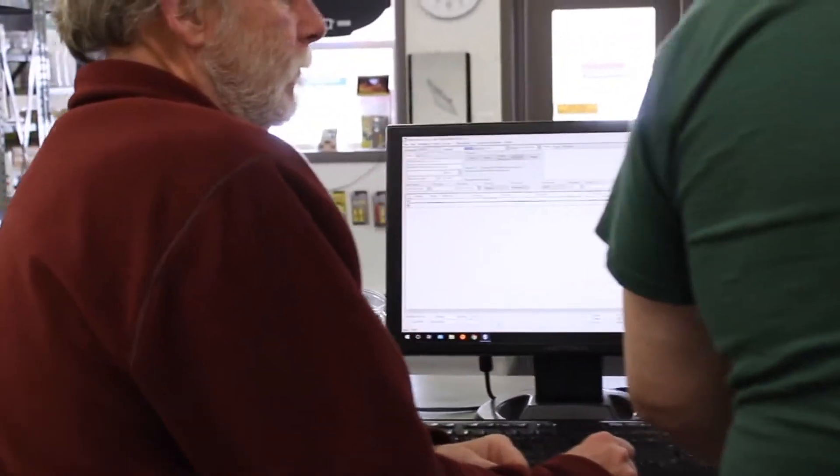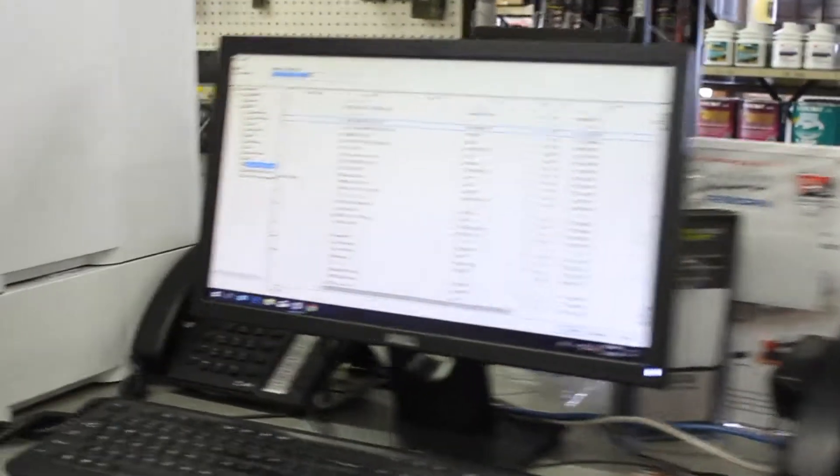We're able to run profit and loss statements for our divisions of our companies, but we're also able to dive down deeper into each location as a standalone to run a profit and loss and measure the stores against themselves and also collectively as a unit.